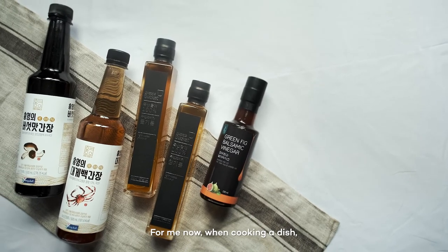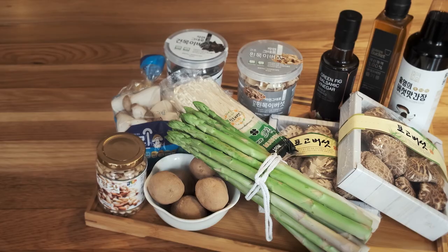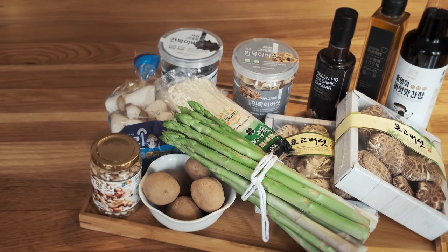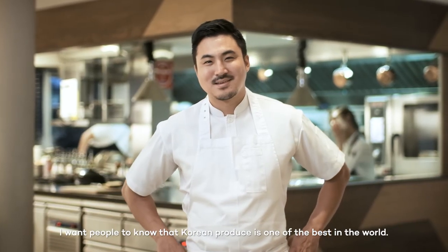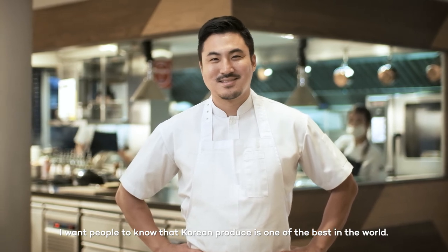For me now, to make the dish, I think the produce is very important. I want people to know that Korean produce is one of the top quality in the world.